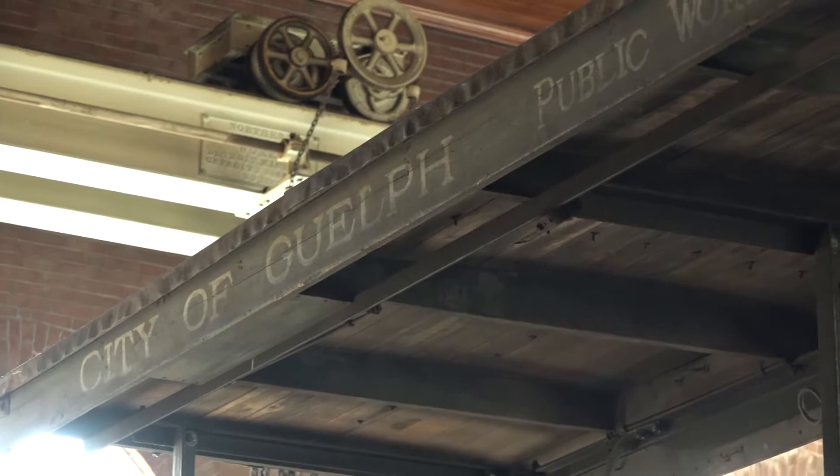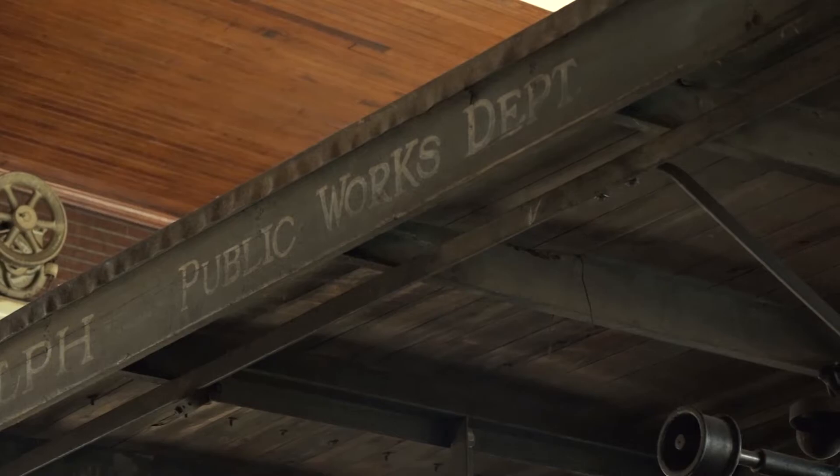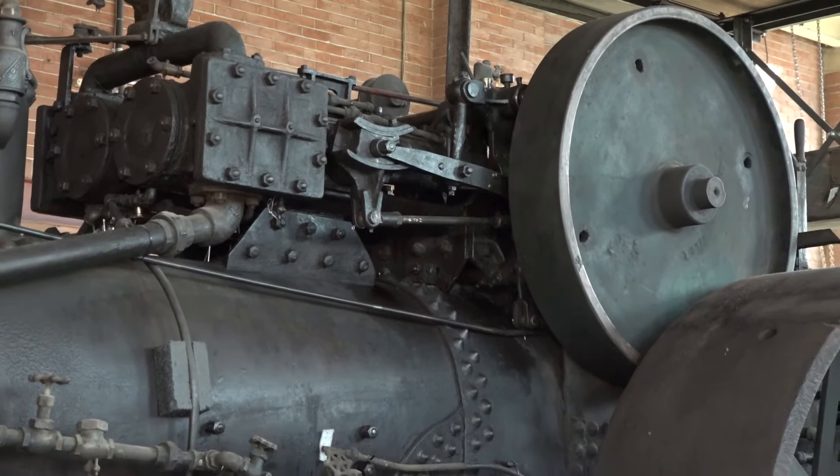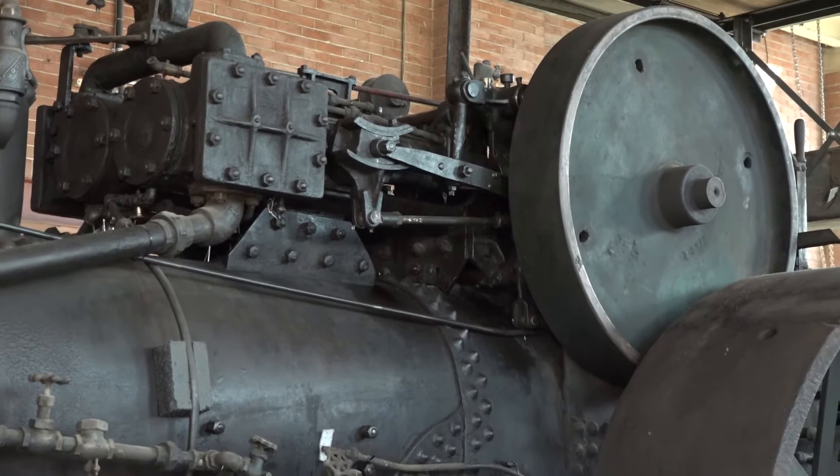It does say the City of Guelph on the side because that's who bought it. But it was built in Hamilton in the early 1920s, served some of its life in Guelph, and then returned here to the museum in the mid-1990s. We had it restored by a group of volunteers. It no longer actually runs, but the pieces are here and it's complete — this is what it would look like when it was out helping construction crews pave your roads.